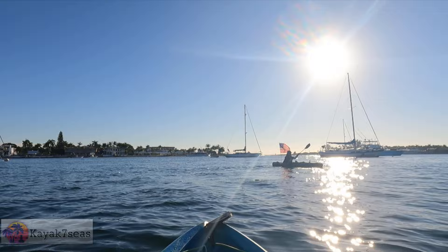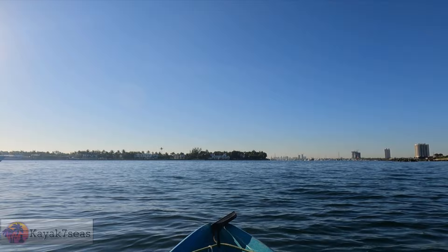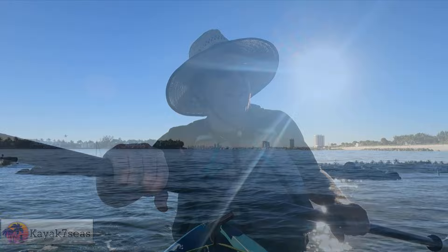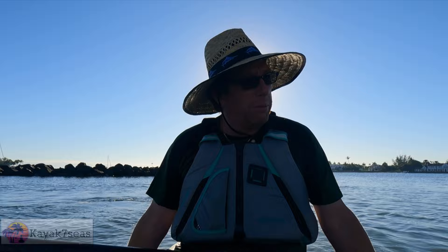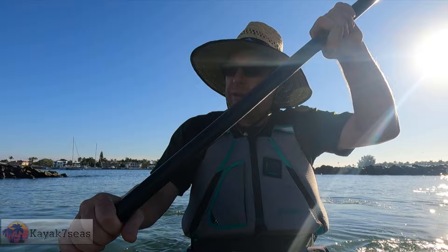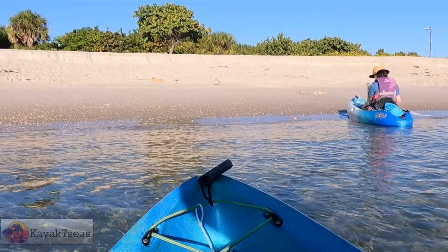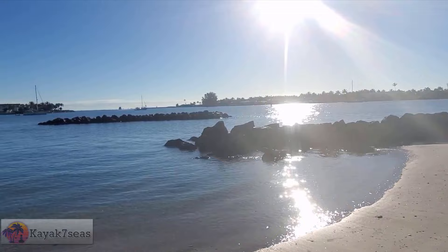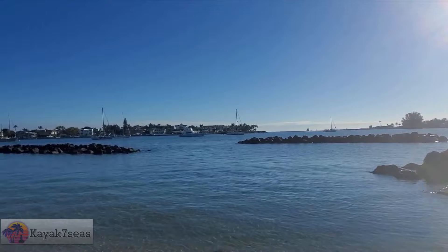We're going to snorkel just over by these little rocks. I'm going to go over there and Rory's going to head out to the inlet. We're going to go ahead and beach our kayaks. It's already 66 degrees so the water is going to be nice and cool, and we should dry off pretty well. We've also got to kayak back anyway, but let's do a little snorkeling. These rocks are building an artificial reef for the fish to live.